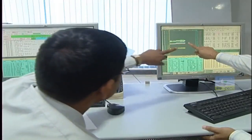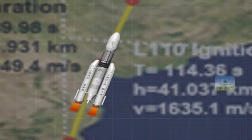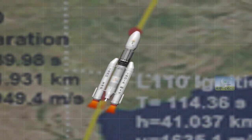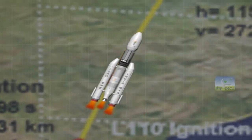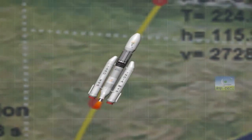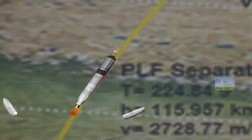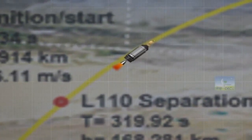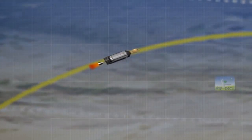The Mark III vehicle will lift off with simultaneous ignition of both solid boosters. At 114 seconds the liquid core stage will be ignited. At 139.98 seconds the boosters burn out and separate from the vehicle. At around 224.84 seconds the payload fairing will be separated. The liquid core stage burns out by 317.12 seconds and separates from the vehicle. After 2 seconds the C-25 stage will ignite and burn for almost 600 seconds.